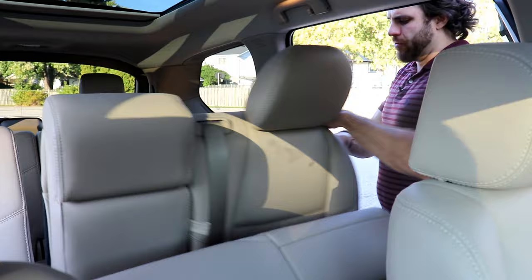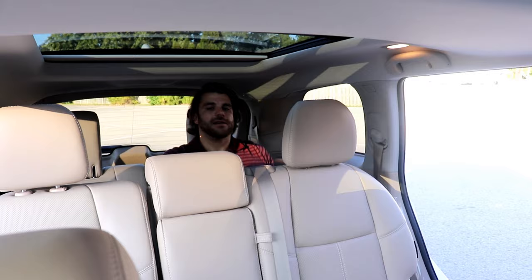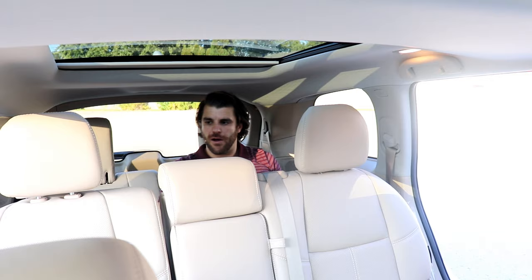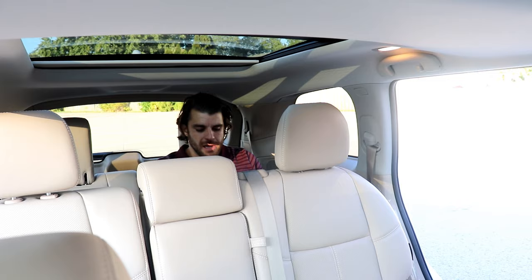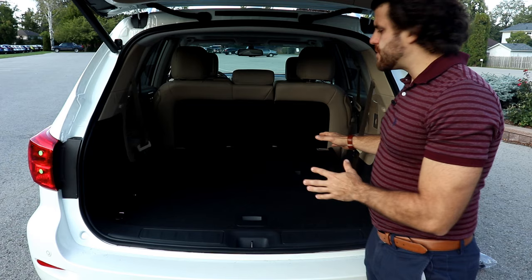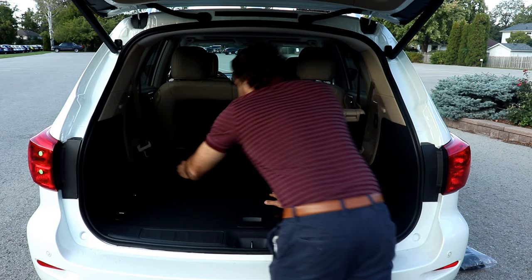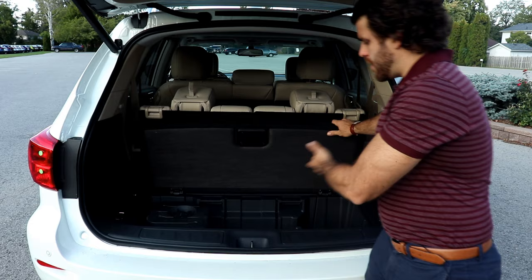When you access the third row there's actually a lot of space back there — I'm a bigger guy and I can still sit comfortably for long drives. There are two seats and four cup holders in the back. With the rear seats folded, you get 47 cubic feet of cargo capacity, easily pulled up with the tethers. With the third row up, you have 16 cubic feet of cargo volume. There's also hidden storage below the cargo floor where you can tuck away a snow brush, first aid kit, or other important items.